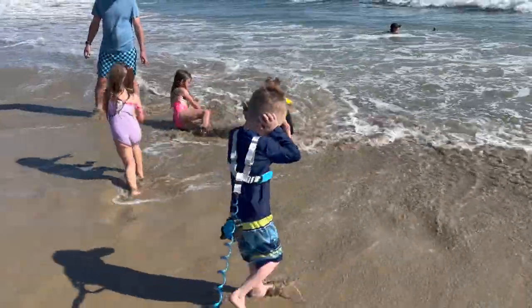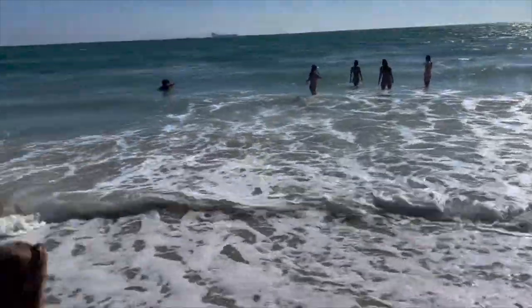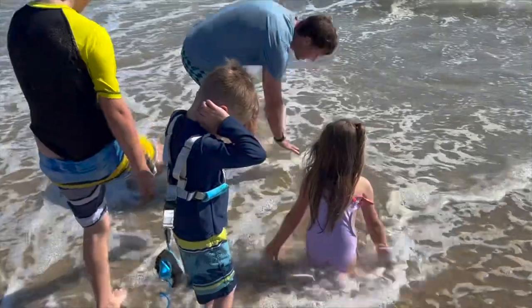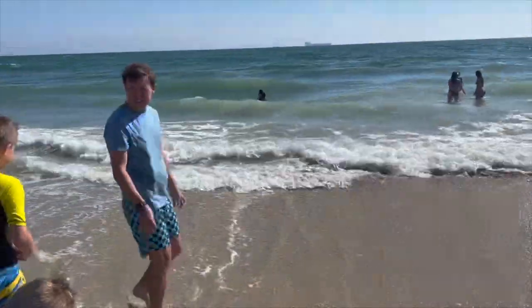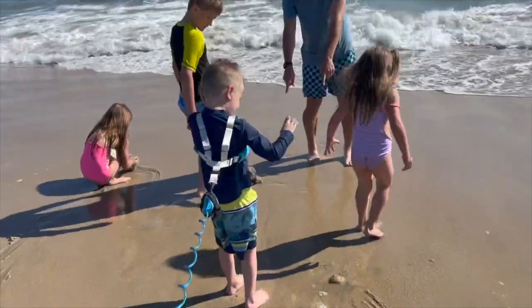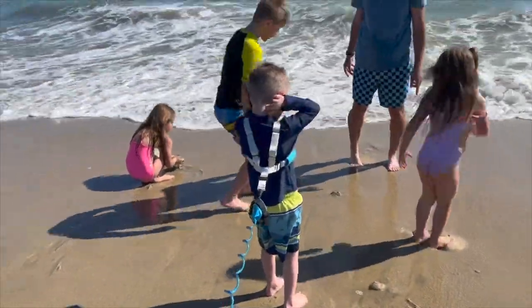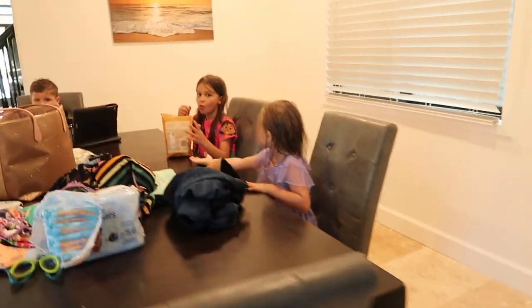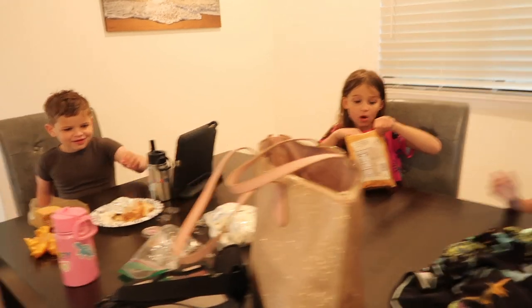So beautiful. Alright, we just got back. There's sand everywhere — we are so sandy. Griffin's eating some dinner. We ordered pizza for everybody else.